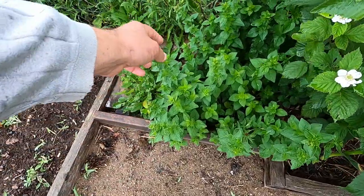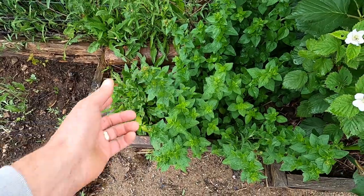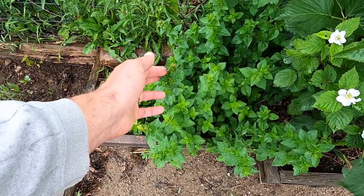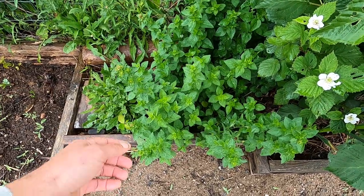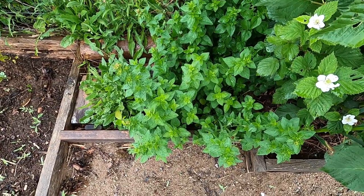This bed here has lots of oregano and it's just on the verge of flowering. Once it stops raining I have to harvest all this and dry it out — you don't want to let it go to flower. I've got maybe three beds of oregano this size in the garden, and they all need to be cut down and dried out. I should do a video on how I dry them.